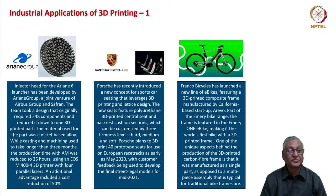The injector head for the Ariane 6 launcher was developed by the Ariane group, a joint venture of ArianeGroup and Safran. The team took a design that originally required 248 components and reduced it to one 3D-printed part. The material used was a nickel-based alloy. While casting and machining used to take longer than three months, the production time with additive manufacturing was reduced to 35 hours — just one and a half days compared to three months. This was accomplished with an EOS M400-4 3D printer with four parallel lasers, and an additional 50% cost reduction was achieved.